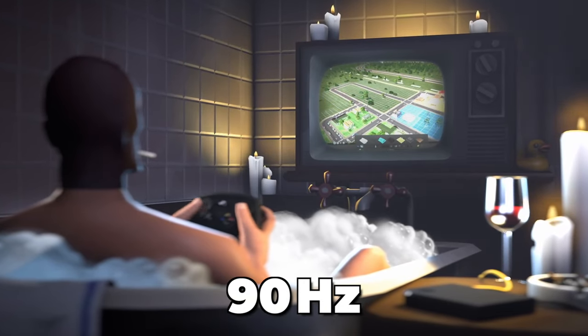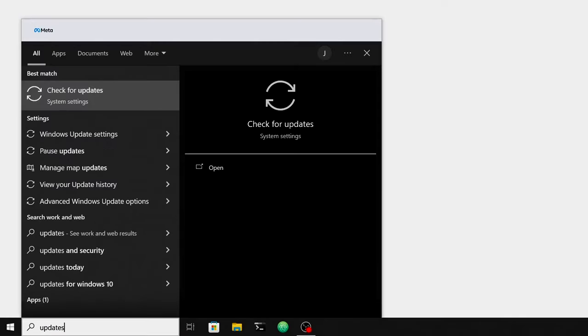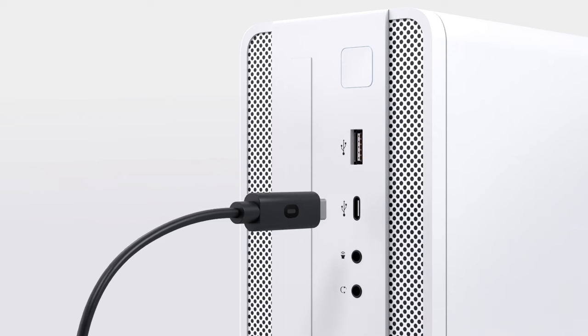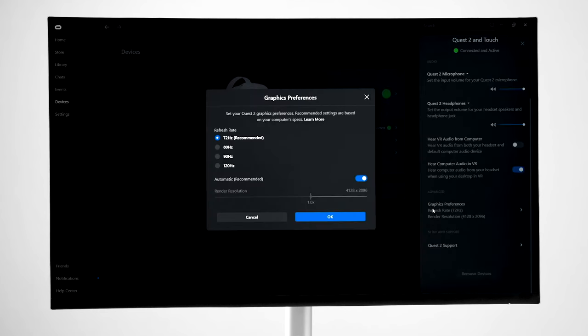To enable this option, you simply have to head over to your PC VR software and it should update automatically if it was already pre-installed. Then once you connect your Quest 3 to your VR-capable computer, you will be able to change the refresh rate in your graphic preferences.